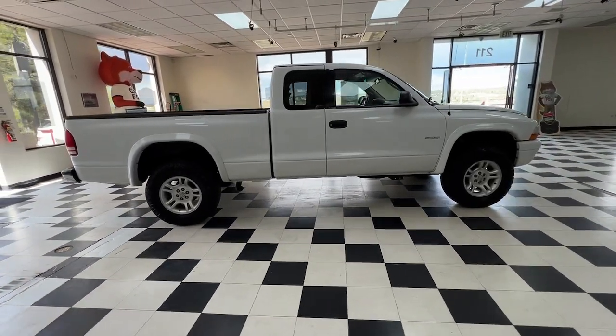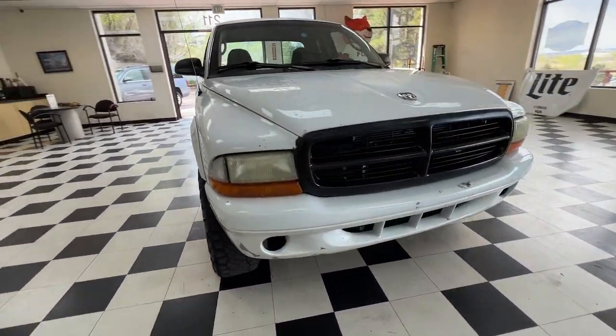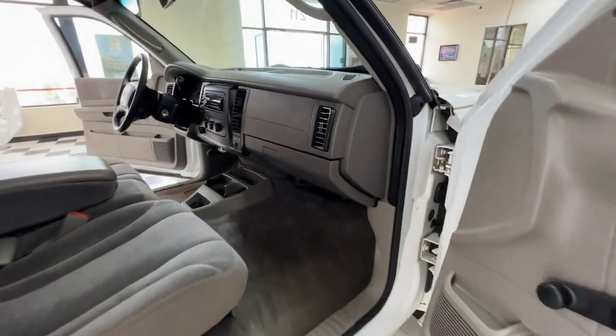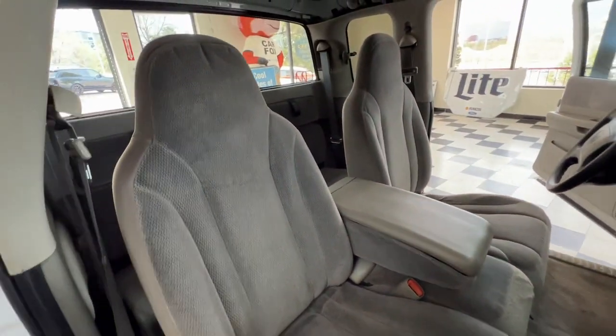These are just some of the great options this vehicle comes with: aluminum wheels, intermittent wipers, ABS, AM-FM stereo, AC, power steering, cassette. Feel ready to take on new tasks in this handy Dakota.